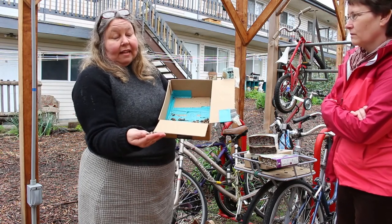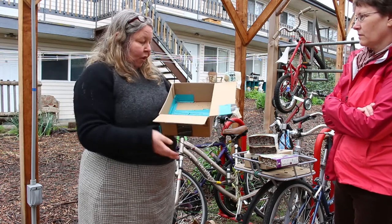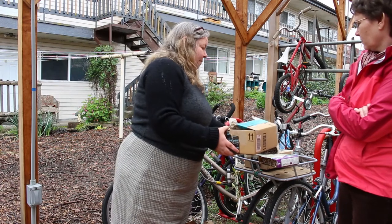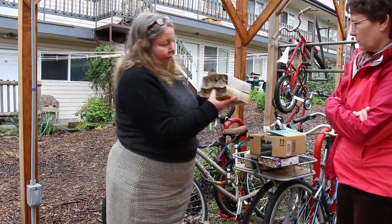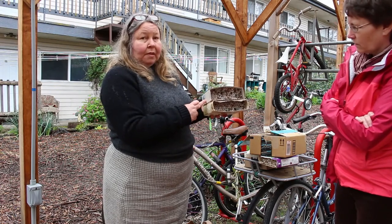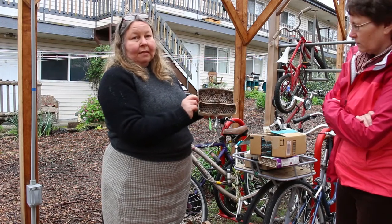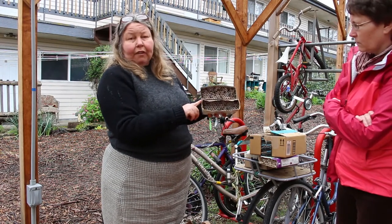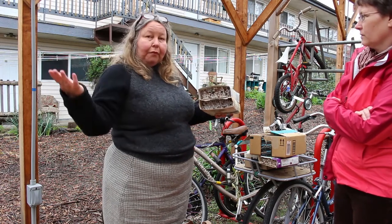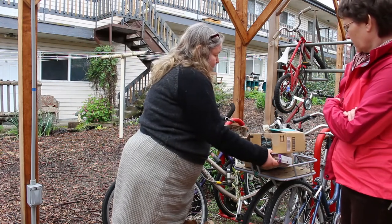In the early spring, the male mason bees emerge first. When the mother mason bee lays her eggs in these tubes, she always lays the females at the back and the males at the front — about four to five males in the front and three to five females in the back. The males will emerge first, chew out of their cocoons, and come out of their tubes.